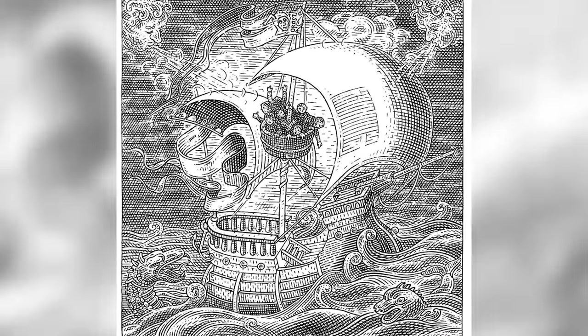This right here is an optical illusion with a pirate ship. Not only is there a pirate ship with people on top, but there's actually another sculpture created in this image. I want to know what you guys see — comment down below what the big sculpture is, and then I'll reveal the answer.